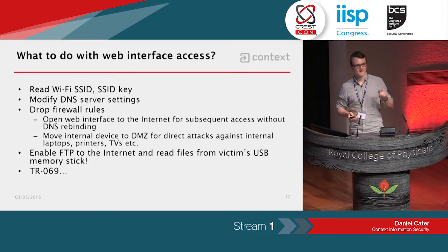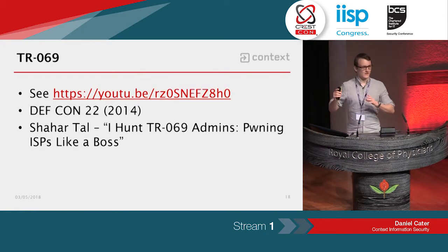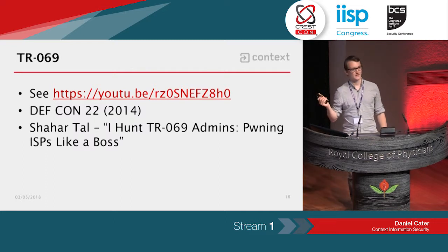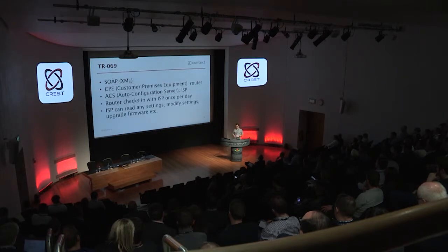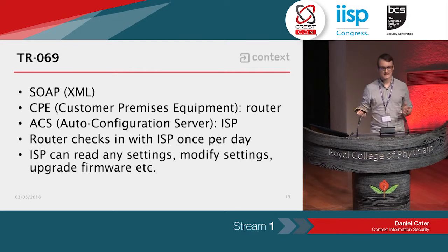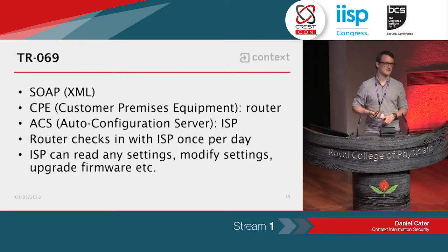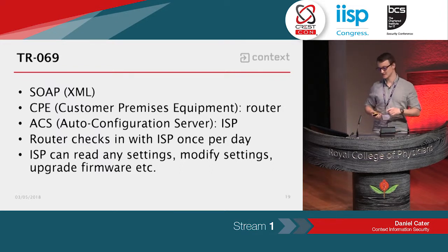TR69 fills an entire talk by itself, but essentially it's a management protocol for ISPs to manage customer devices such as routers. It's XML-based using SOAP. It uses terminology like CPE — Customer Premises Equipment, basically the router — and ACS, Auto Configuration Server, which is the ISP-side management server. All connections are initiated from the router; the router checks in with the ISP once per day asking whether there are firmware updates or settings to change. The ISP can respond to those daily pings, change any settings it wants, read values, and upgrade firmware.